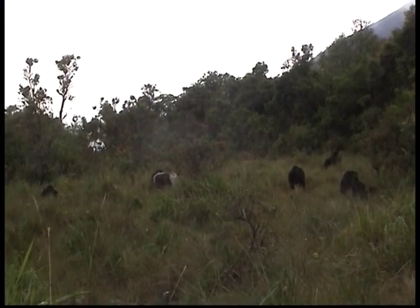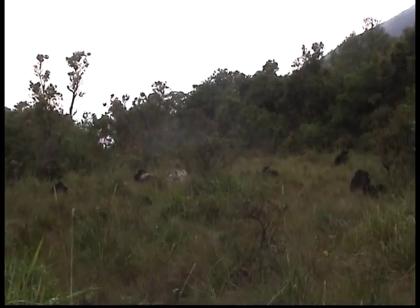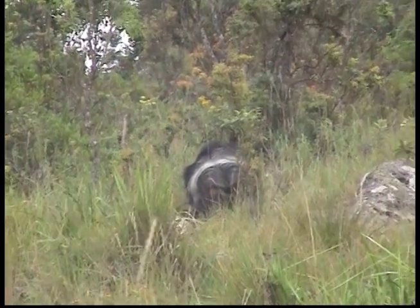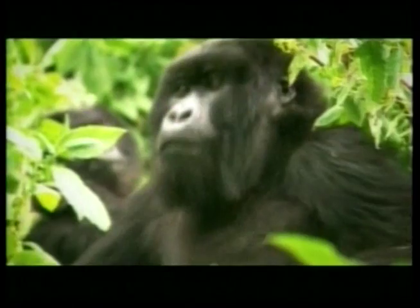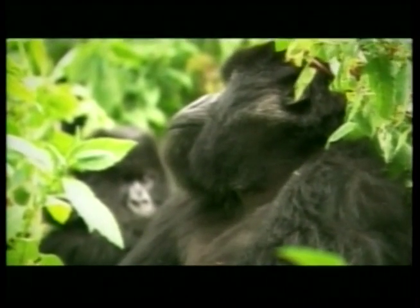Now we look at one of the biggest beasts of all, the gorilla. It is true, Zeke, that gorillas have an excellent sense of smell, good hearing and are extremely powerful. Gorillas are the largest living primates, the family of animals that includes monkeys, apes and humans.